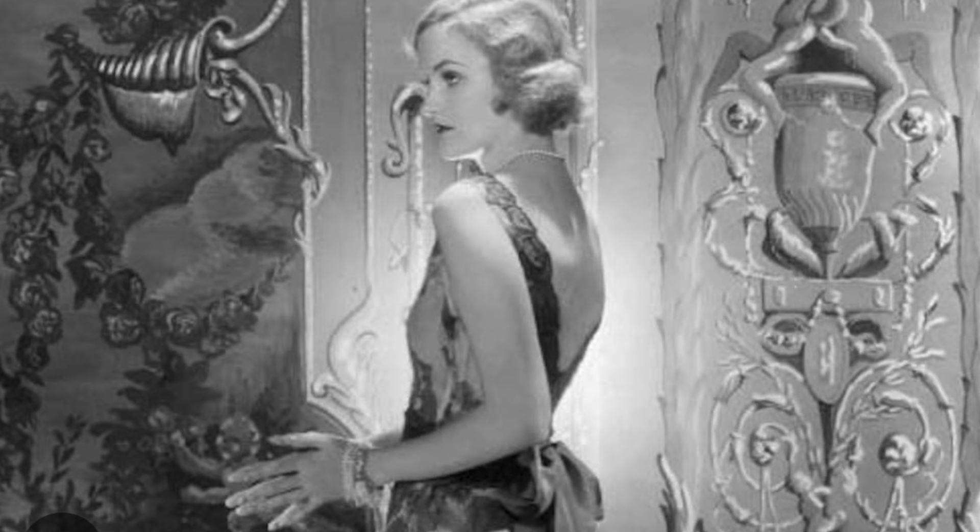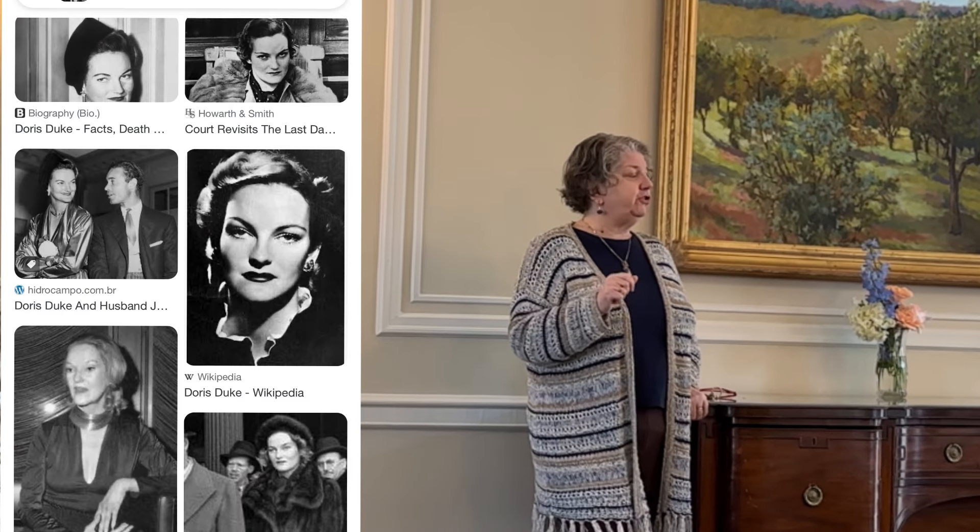Mr. and Mrs. Duke had one daughter named Doris. She's a little bit famous — infamous maybe — she sort of had a tabloid life, pre-Kardashian.